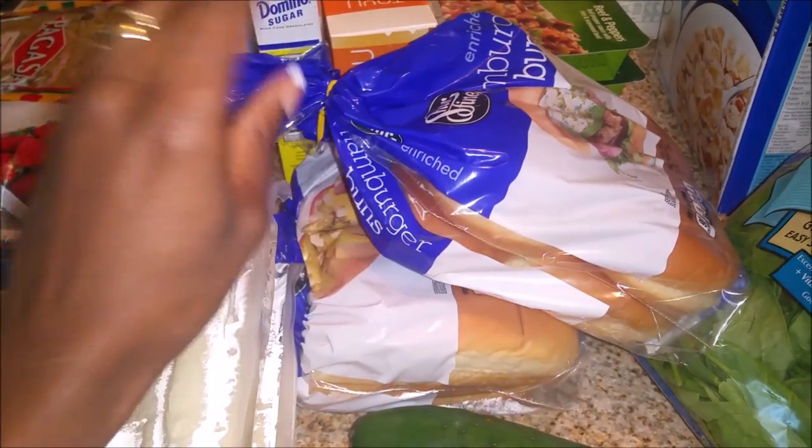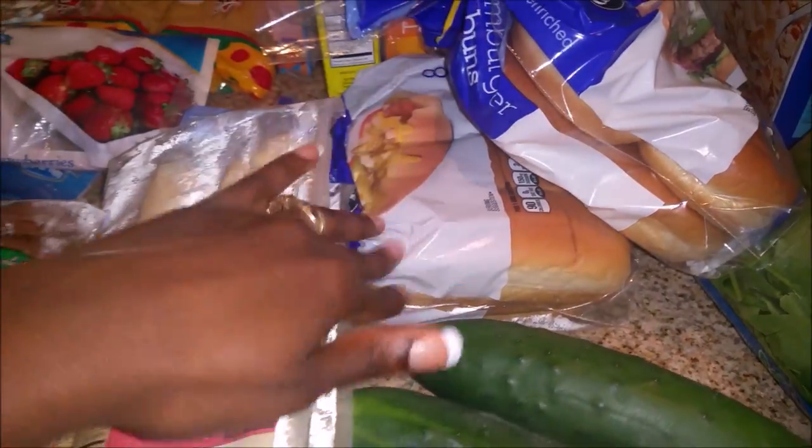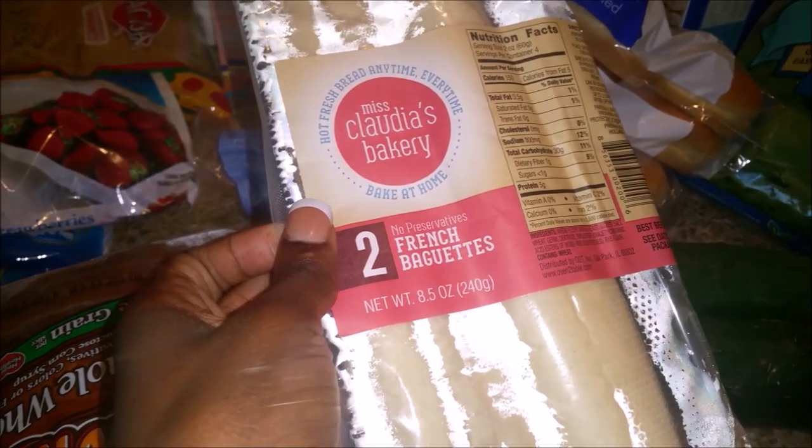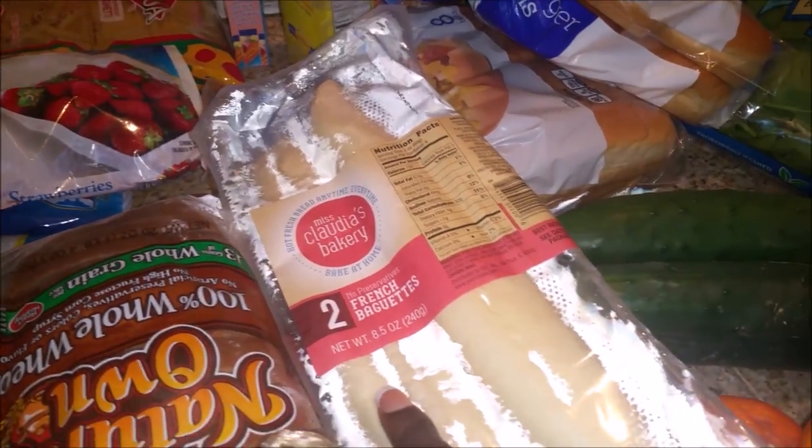I'm going to make hamburgers this week sometime and I'm also going to make some Polish dogs in the next couple of weeks. I finally found these sets of bread — I got these from the Dollar Tree and these are the Miss Claudia's Bakery French beignets.